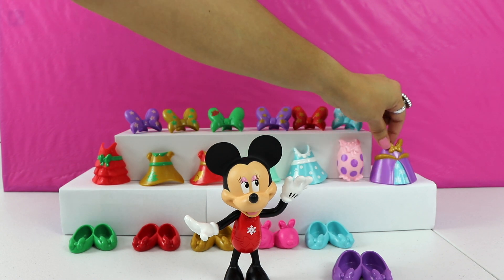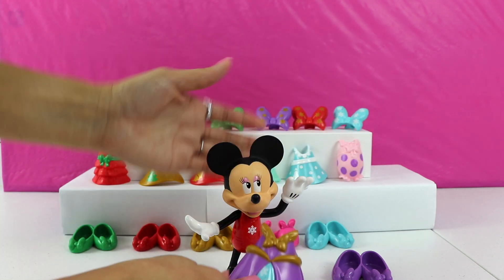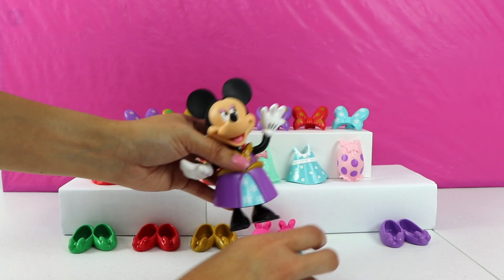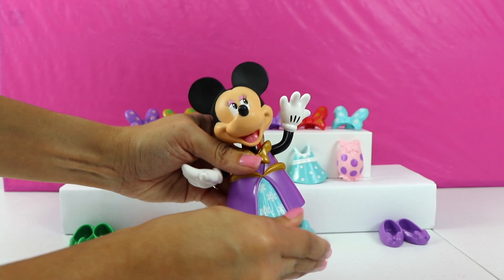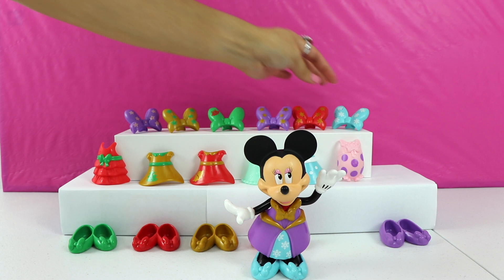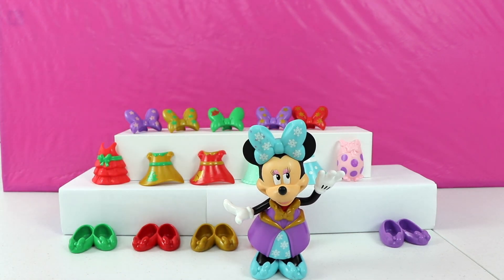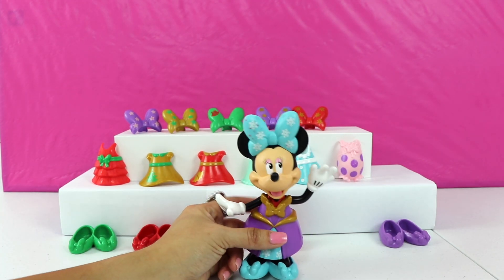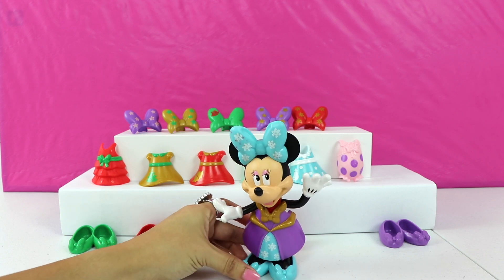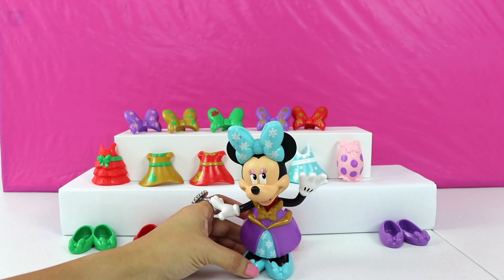How about this purple dress? It looks like a beautiful gown. We have some blue shoes and a matching bow. Minnie, this dress looks amazing on you. Let's try on one last one before we make our final decision.